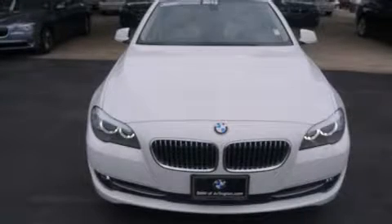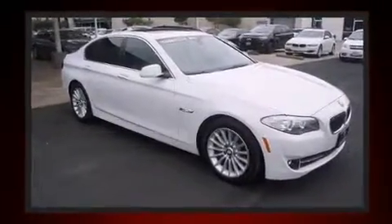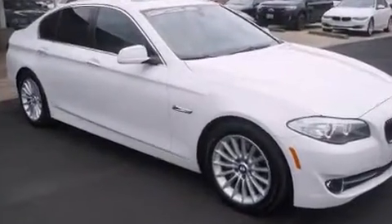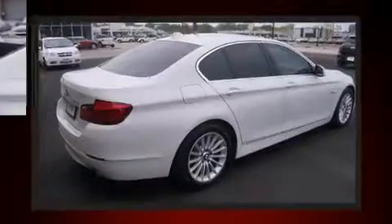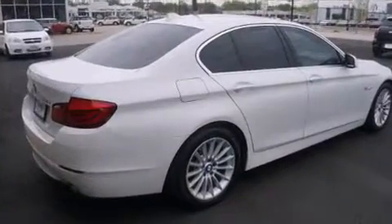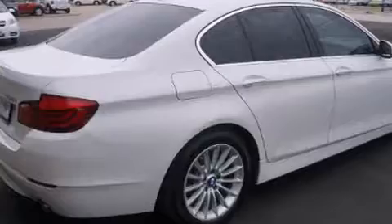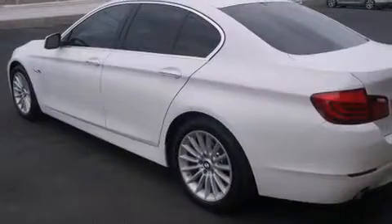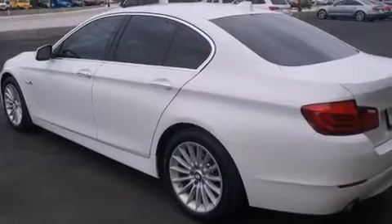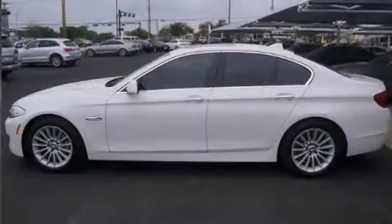You're going to love the 2013 BMW 535i with less than 20,000 miles on the odometer. This four-door sedan prioritizes comfort, safety, and convenience. Smooth gear shifts are achieved thanks to the refined six-cylinder engine, and for added security, dynamic stability control supplements the drivetrain. A turbocharger is also included as an economical means of increasing performance.